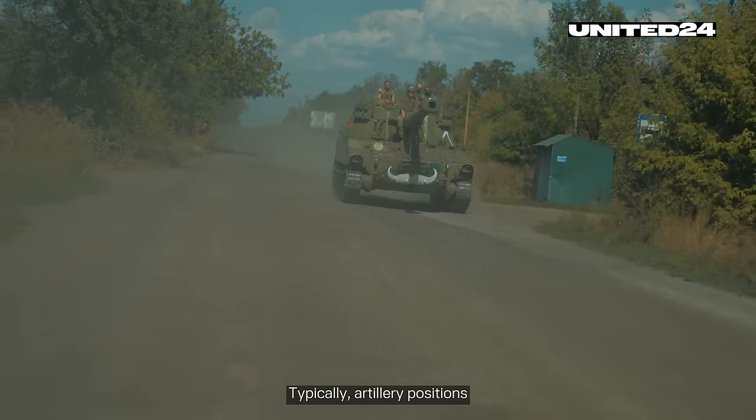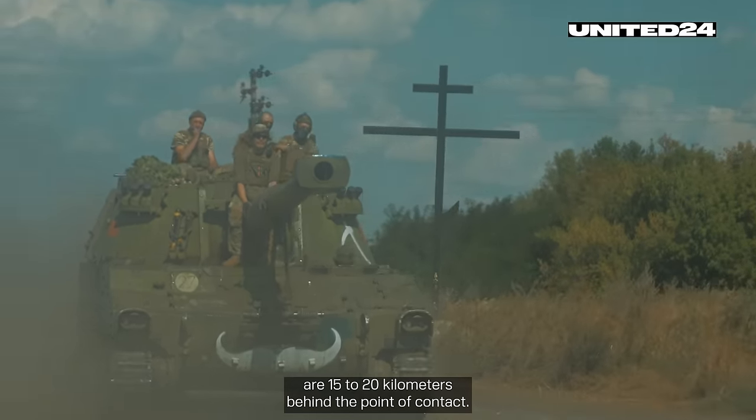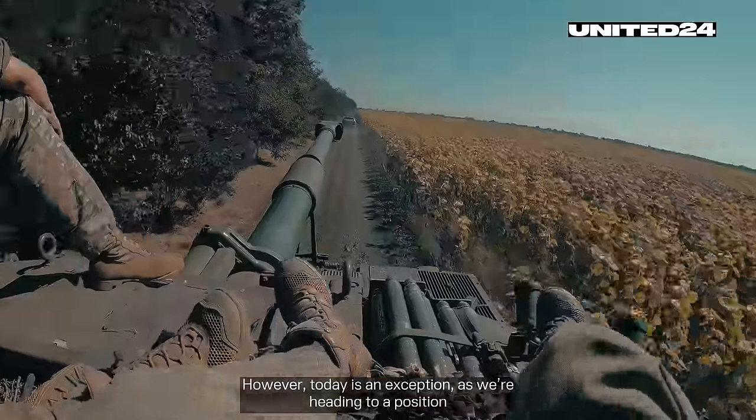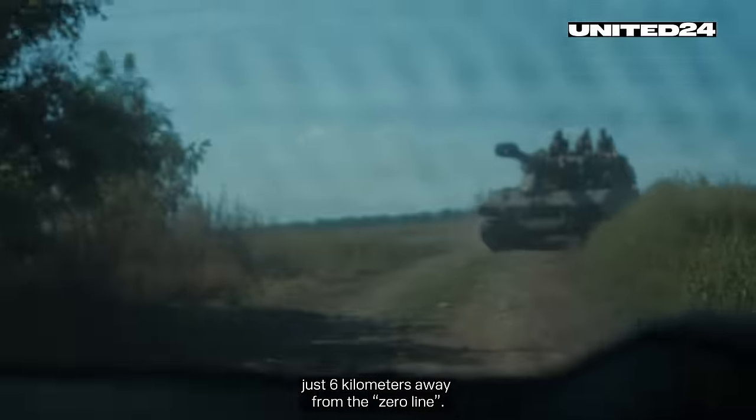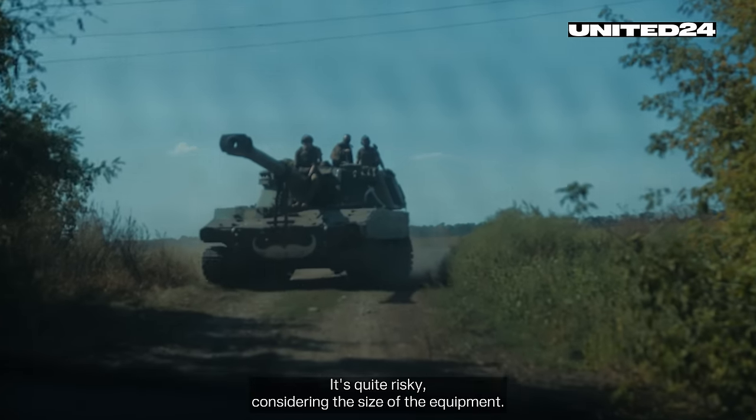Typically, artillery positions are 15 to 20 kilometers behind the point of contact. However, today is an exception, as we're heading to a position that's remarkably close — just six kilometers away from the zero line. It's quite risky, considering the size of the equipment.